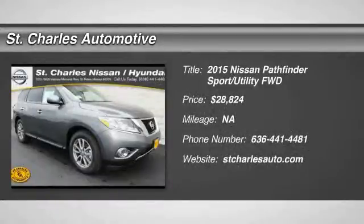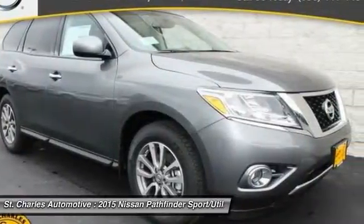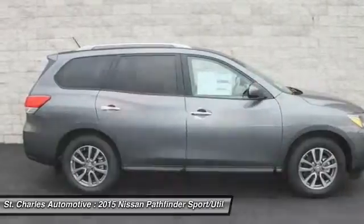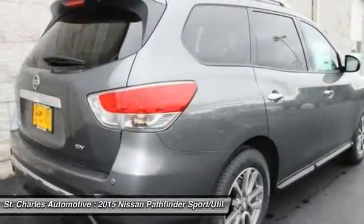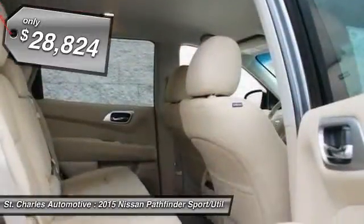The 2015 Nissan Pathfinder. The Pathfinder has a premium interior with three rows of seating for up to seven passengers, as well as versatile seating and cargo configurations. This SUV appeals to both truck lovers and car lovers, and it's priced below $30,000.